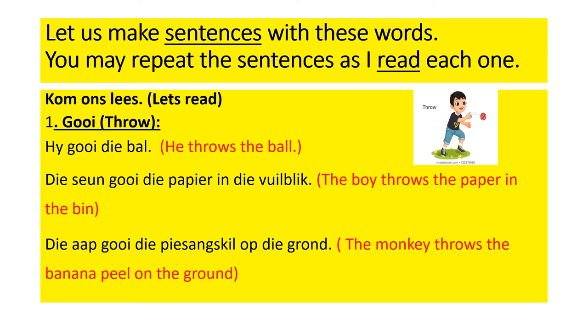Now learners, let us make sentences with these words. You may repeat the sentences as I read each one. Let's read.